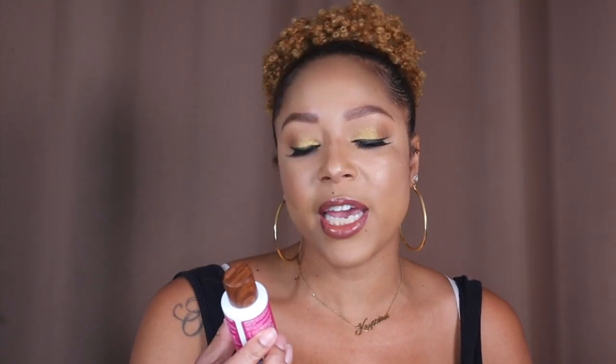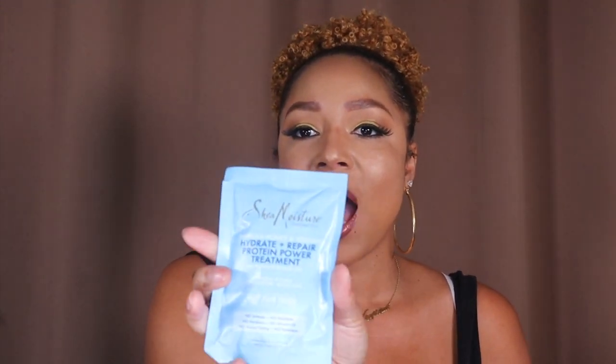Creole Essence is a new Black-owned brand that Ulta carries. This is their Love Me Leave-In Detangler — it has hibiscus, moringa, coconut, and papaya. It's a great detangler. I usually detangle in the shower, but this would be great for when I take down braids and need to detangle before getting in the shower, because the one time I tried to take my braids down and just wash without detangling first it was a mess.